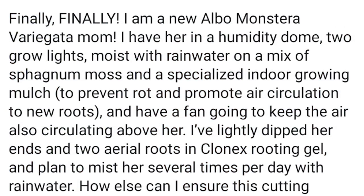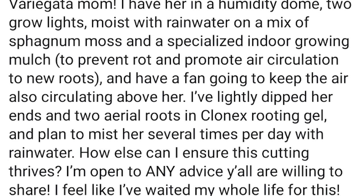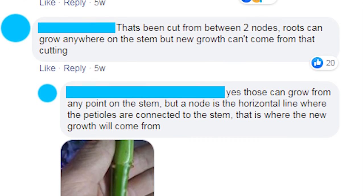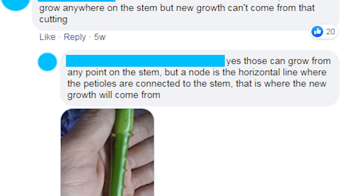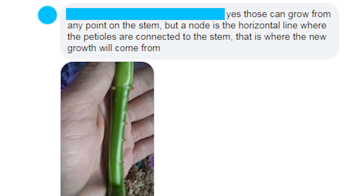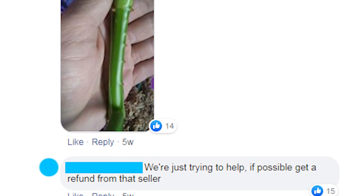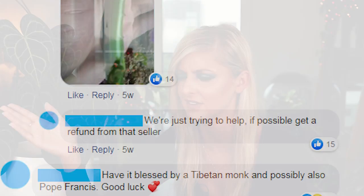In the post she mentions she's so proud, she has grow lights, a humidity dome, and she's even using rainwater on it. It's obvious that she really, really wants this plant and she's gone to the point of buying a stem. At the time of posting, the really sad thing is she had no idea she'd been scammed — she was clearly very proud. On this post, people did try and let her down gently on Facebook and say they'd speak to the seller right away to get a refund, replacement, or something.